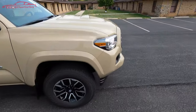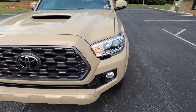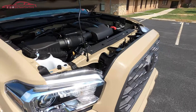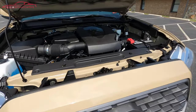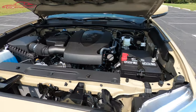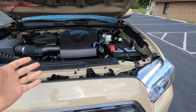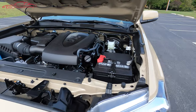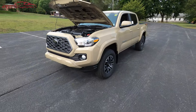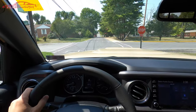Popping the hood to take a look at the 3.5 liter V6 Atkinson cycle engine producing 278 horsepower. The engine runs nice and quiet, and as we will find in the test drive, it has enough power to get up to speed whether around town or on the highway.